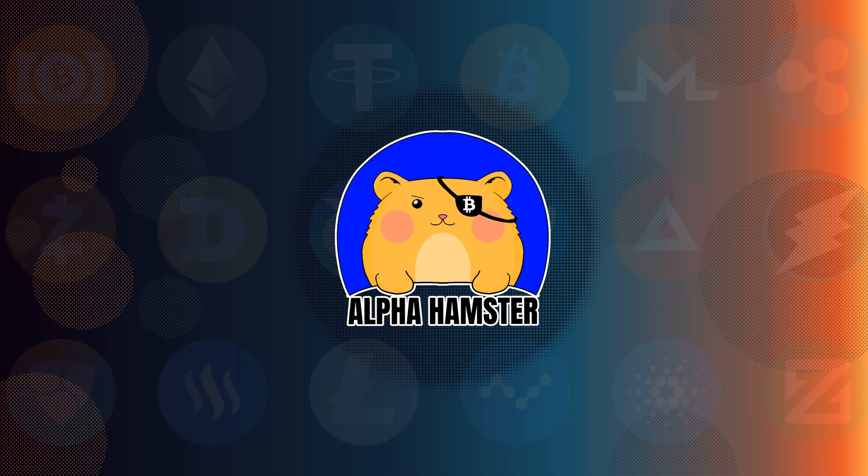Hello, guys! It's Alpha Hamster and today I want to show you a new fundamental and truly revolutionary project – Neon Labs.